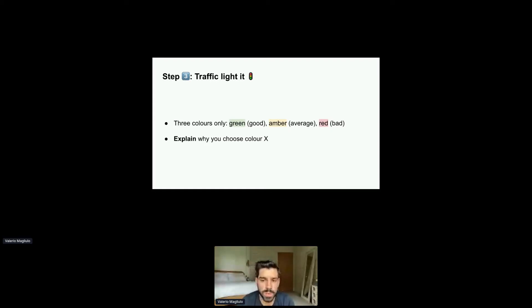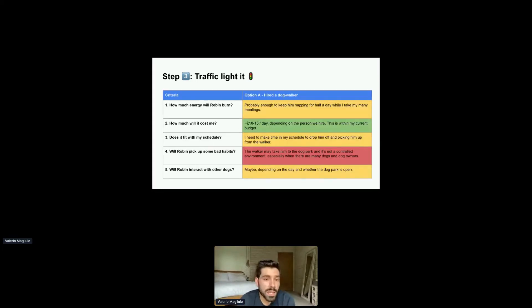Secondly, you want to be able to explain why you chose a particular color for a given option and criteria. If the question is 'can our team build it with current staffing?' and your answer is just 'no,' that's not going to help anyone else make a decision. You want to elaborate in a concise way — a better example is: 'our team is already maxed out on priority X, specifically on the front-end engineering side.' Here's how a traffic light looks like for option A.